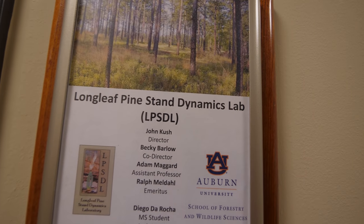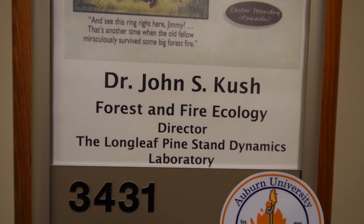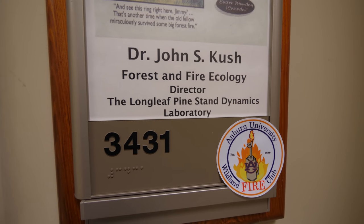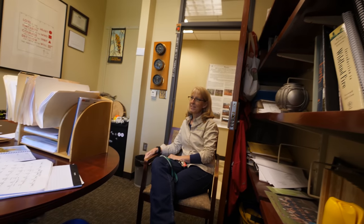Nice to meet you, Dr. Kush — Forest and Fire Ecology. What a great title. Wildland Fire Club. Dr. Barlow and Dr. Kush — you guys are the tree experts in the southeast, right? No. There's no such thing as a tree expert. You have a lot of knowledge, but I don't think anybody can really truly call themselves an expert.